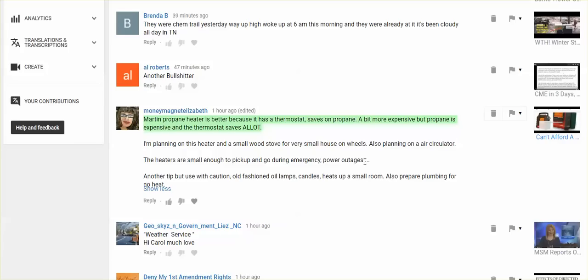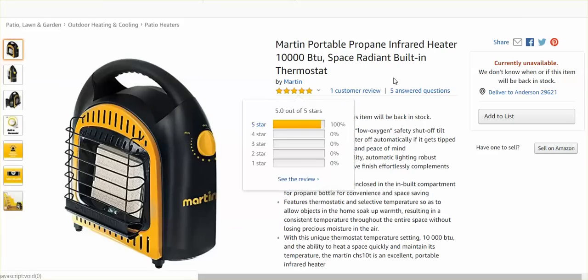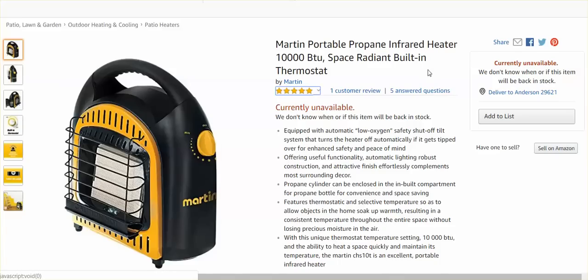One person said the Martin propane heater is better because it has a thermostat — it saves on propane. It's more expensive. I don't know how much more expensive, but I think this is the Martin portable propane heater, but it's currently unavailable.